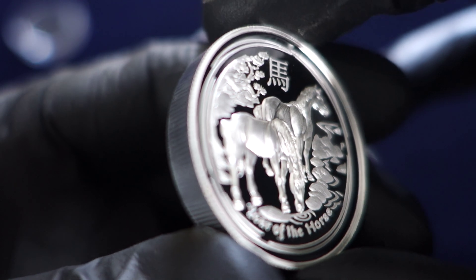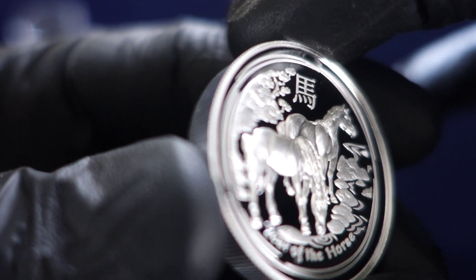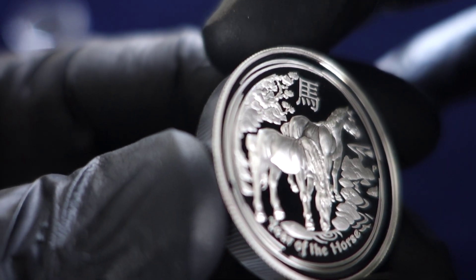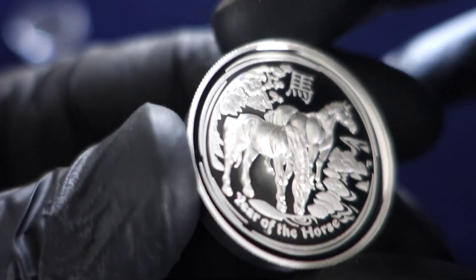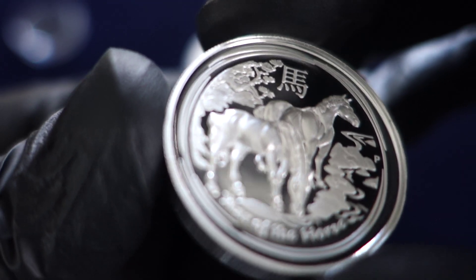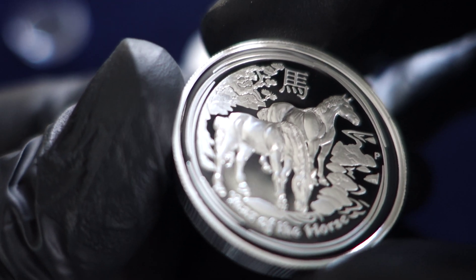I also made the mistake of getting into some of the one ounce high relief kooks — same experience. That was my end of the journey with Perth Mint one ounce high relief coins. Perth Mint likes to churn out as many variants as possible — you're going to get the one ounce in gilded, proof, reverse proof, high relief — the whole nine.